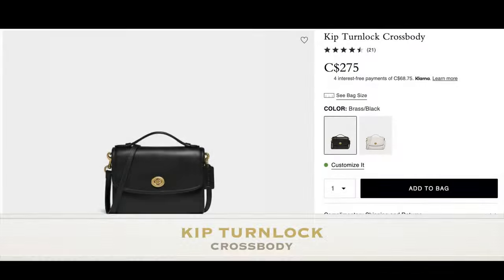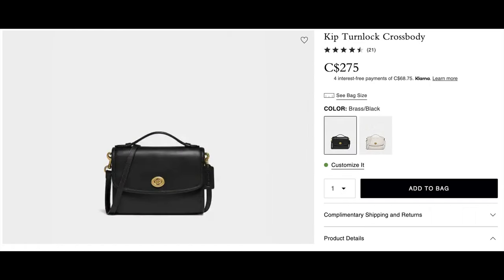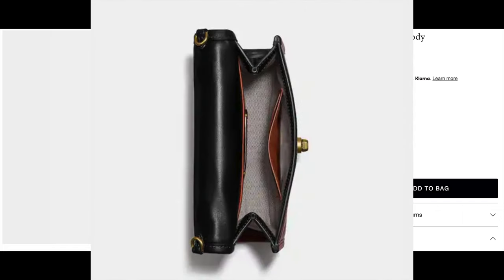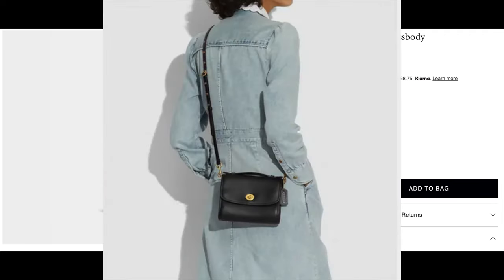The Kip Turn Lock Crossbody reminds me a little bit of the Cassie bag that was discontinued previously. It's very minimalistic but looks really multifunctional, and has an outside open pocket with a detachable strap for shoulder and crossbody. I really like how it has a mini top handle on the top. Overall, very simple — no bells and whistles — but it does the job and seems like a total workhorse for a functional bag at around $275, which is pretty reasonable for a glove tan leather bag.